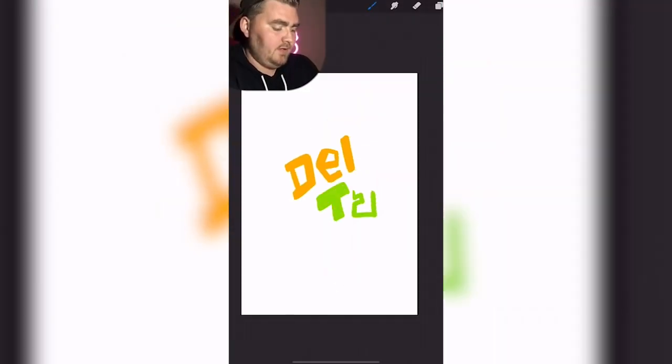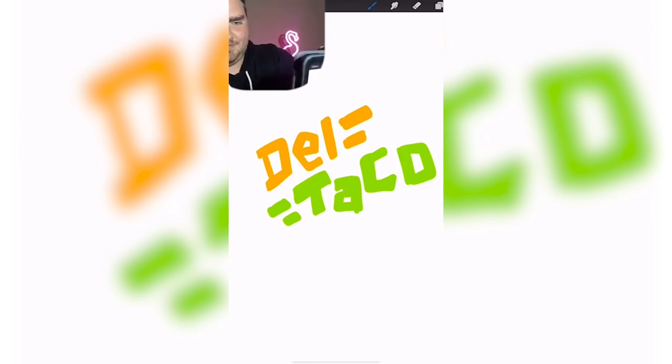Del Taco. Orangey, yellow, and green maybe? And the font is kind of like boxy. No. Mine was very off.